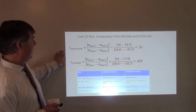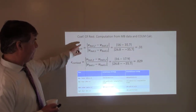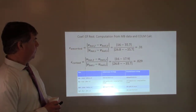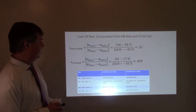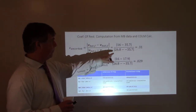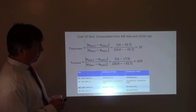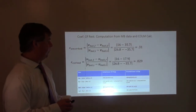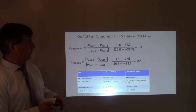Here are the computation details. For the uncorked bat, velocity of the bat after collision is 16 m/s, velocity of the ball after collision is 35.7 m/s. The ball was coming in from right to left, so I define leftward as negative — minus a minus gives 0.31. A similar formula applies for the corked bat with slightly different numbers.